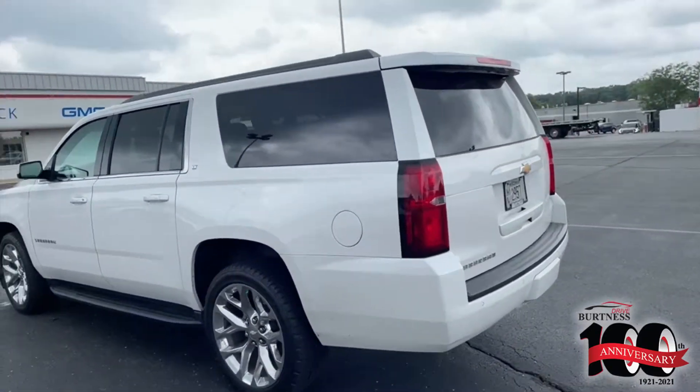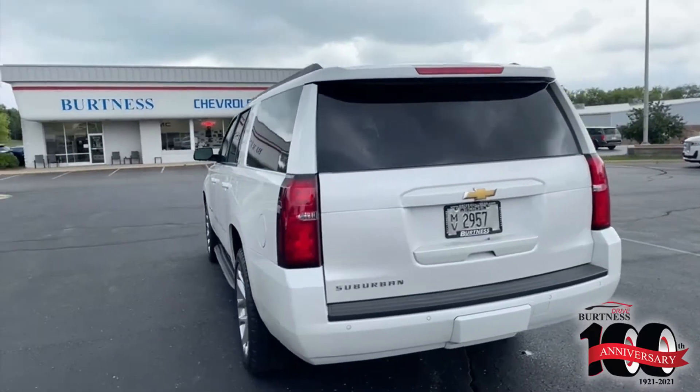This is a one-owner truck, locally traded here, bought new and serviced through Burton's.